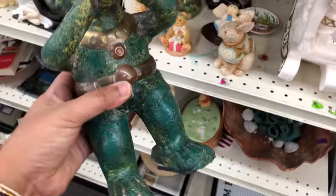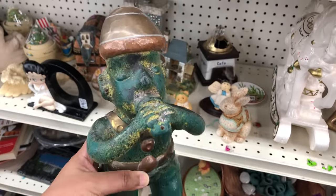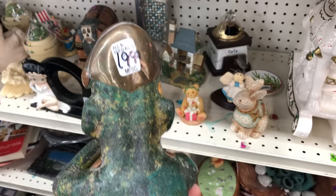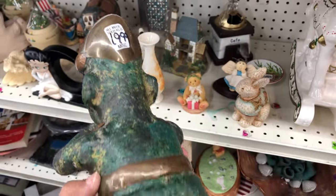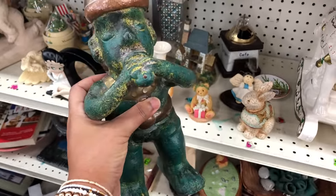Getting started on the back wall, this was the first guy to catch my eye. I thought he was pretty unique — he looked like he was a mix of metal and pottery. I couldn't find anything on him, but at 20 bucks, and white labels were not 50% off, so I left him.